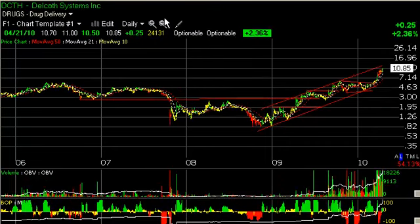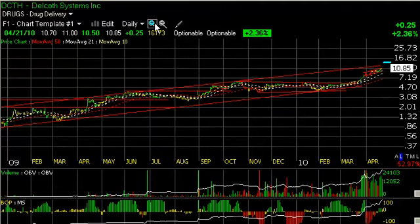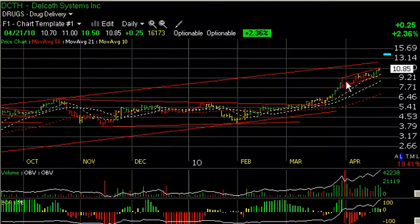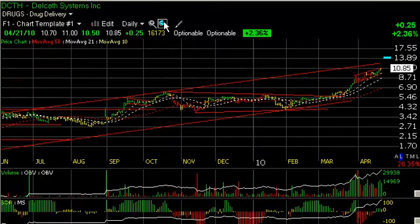Delcath, DCTH, a stock we've liked a lot this year — you can see why. The trend has been beautiful for about a year now. This long trading range consolidation basing pattern was broken. The stock thrusted at the end of March, and then it moved into a more subdued but sharply rising channel. Tonight, after the close, the company came out with very positive Phase III drug results and is now trading near 14 from 1085. Should be a big day for that one tomorrow. I'd be inclined to take some off the table tomorrow in the 14-15 range, look for a pullback, and then maybe wait for a secondary thrust.